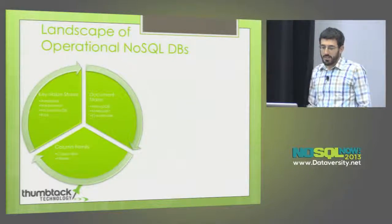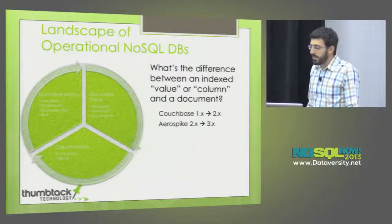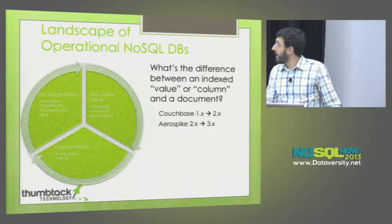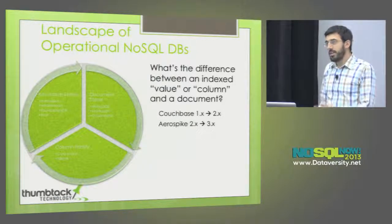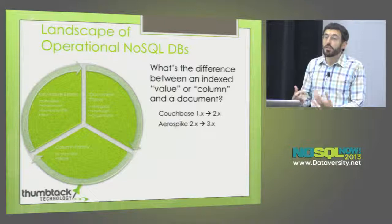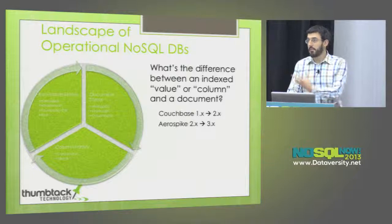Traditionally, people divide these databases into three major categories: key-value stores, document databases, and column family databases. I think this is not a terribly interesting way to divide it, mostly because the lines between these are just blurring. This is a very rapidly evolving space. The two leaders in high-performance key-value stores within the past year have added secondary index capacity. What does it mean to take a value and put an index on it versus taking a document and putting an index on it? Maybe there's a little difference, but these things are all converging towards one kind of database backed by key-value storage.